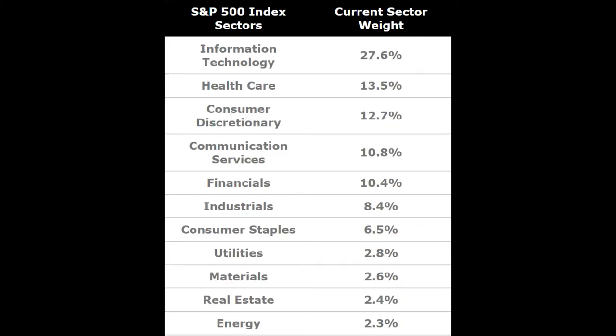One last thing to note here before I get into my portfolio is that the S&P 500, which is widely considered to be the best indicator of how the market is moving as a whole and probably the most diversified index available to investors, has over a quarter of its funds in technology.